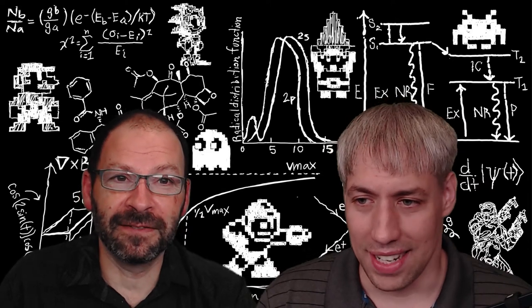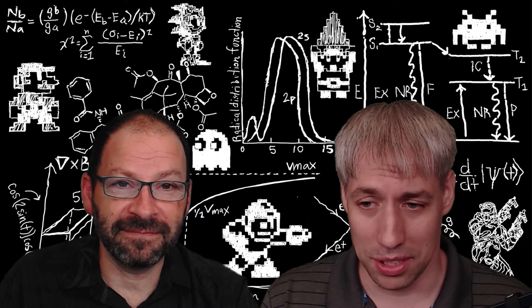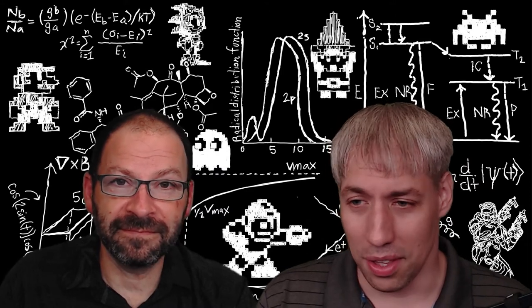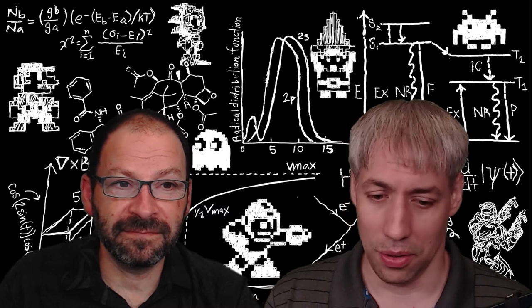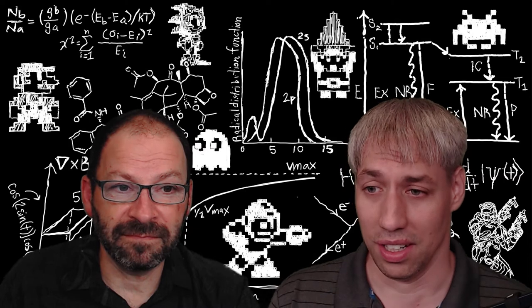Hello everyone, welcome back to Ask a Scientist Gaming, where we combine mediocre gameplay with expert-level science. I'm Ken Hansen, Associate Professor in the Department of Chemistry and Biochemistry at Florida State University. I do things like light-matter interaction, photo-driven processes, photons hitting materials, and doing interesting things like catalysis and generating electricity.